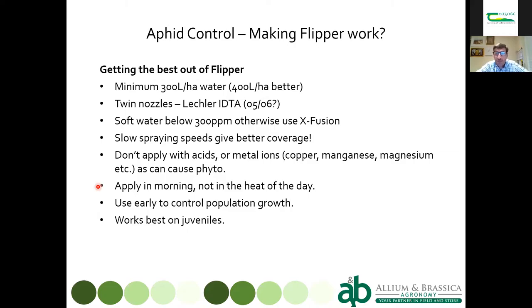I'll talk a bit more about Flipper. From our commercial use we've had some pretty mixed results — it does need fairly specific circumstances to work well. People tend to use it at very high water rates — some labels say 1,000 litres — but you're actually better using lower water rates to achieve a certain product concentration and hit the aphid. Our recommendation for Flipper is three to four hundred litres.